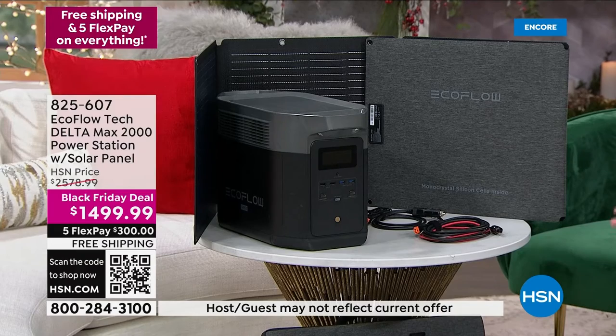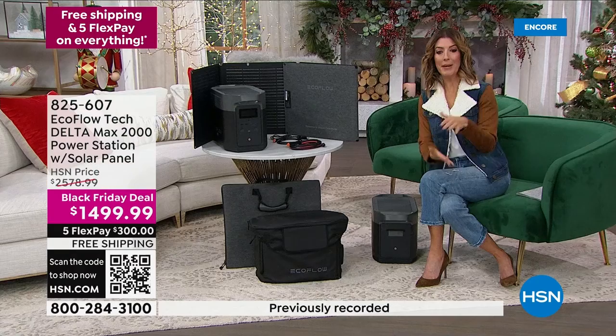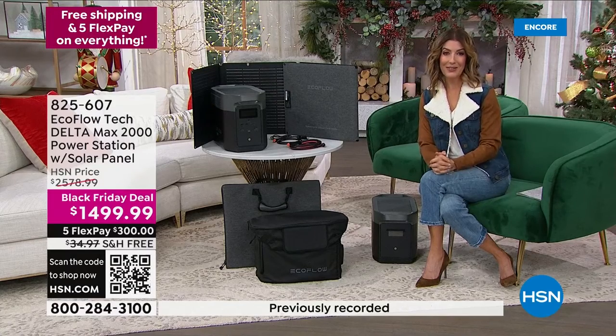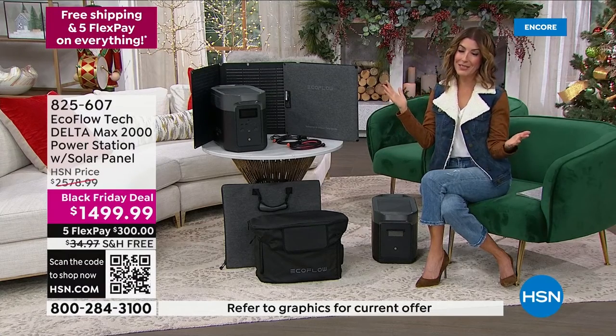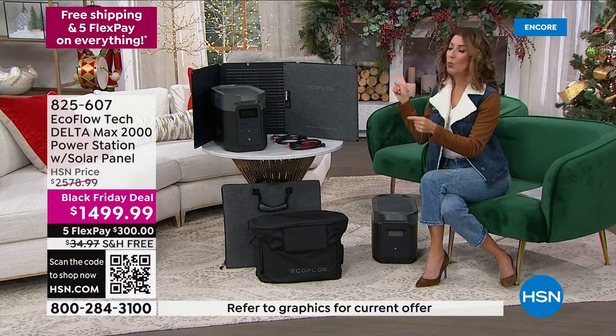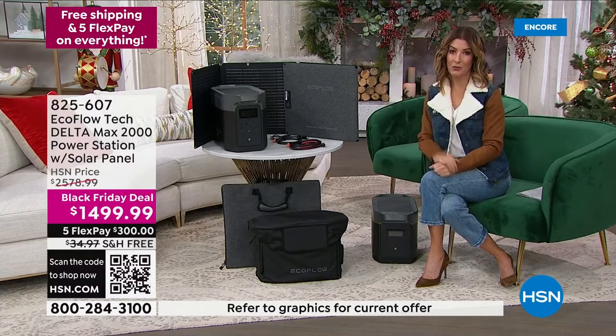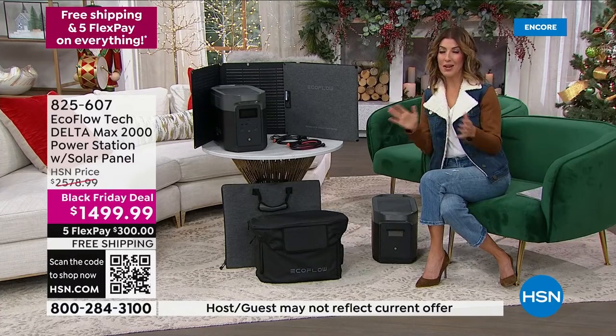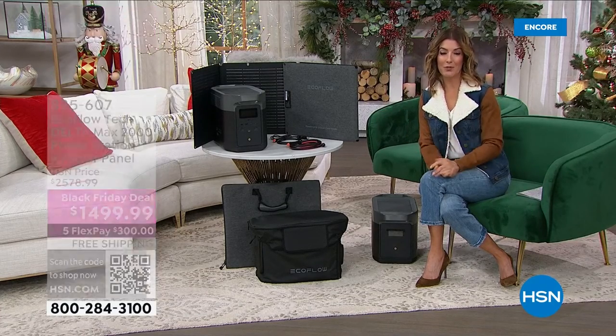You can order over the phone, you can order online. Go to hsn.com. 825-607 is your item number. We have lots of new customers every single hour — welcome to the HSN family. It's also good to know where you're buying your EcoFlow or any considered purchase. We've been around for 45 years, we're not going anywhere, and we want you to be absolutely thrilled.